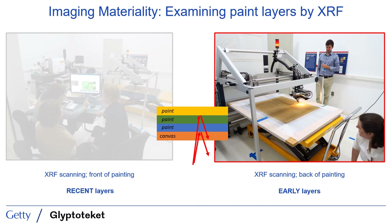The inverse is true when we scan from the back, and data taken in this orientation will give us relatively more information about the lowest, or earliest, layers on the canvas. So our question was: would scanning this painting from both sides, to acquire data with this temporal facet, tell us more about the earliest composition of the painting, the relationship between the painting and the Thornley lithograph, and through that, ultimately, the dating of the picture?